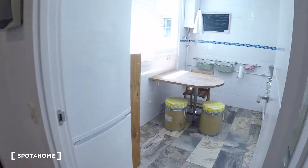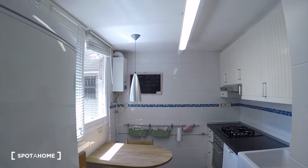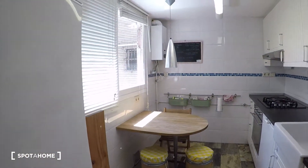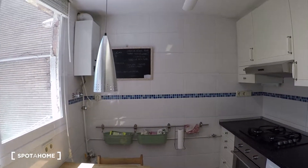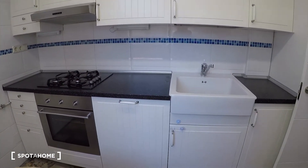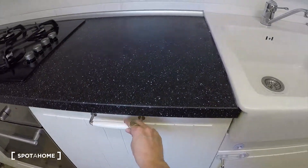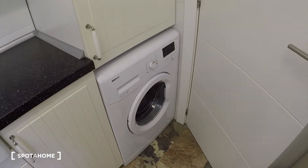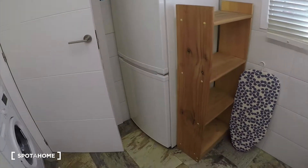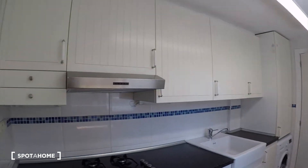I will show you first the kitchen. Here it is. As you can see, everything is new. Here you have the stove, and the oven is there. Here is the dishwasher. The washing machine is here, and the fridge is on this side. Everything is new.